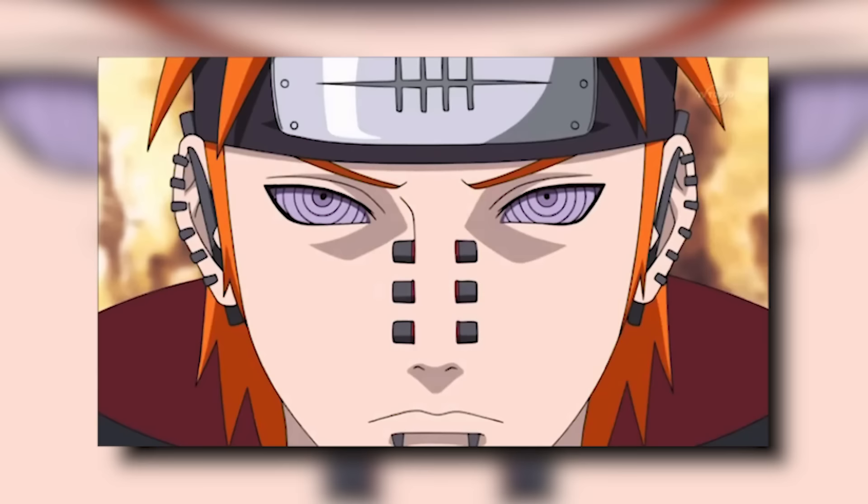The use of Susanoo or MS abilities makes the user's eyes bleed and slowly blinds them. However, all these repercussions can be avoided by transplanting the MS of a close family member — merging those eyes gives you Eternal Mangekyo Sharingan, allowing use of all MS techniques with no repercussions, including a merge of both users' original MS techniques.